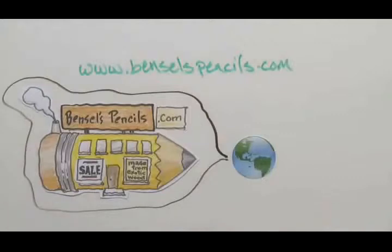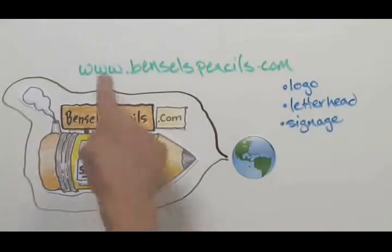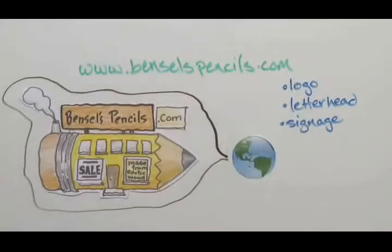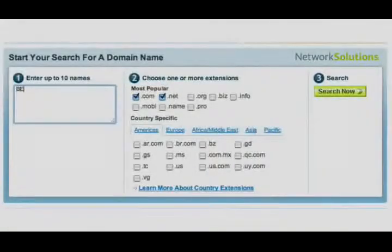Like their logo, their letterhead, and the sign out front, Pencils Pencils' domain name is part of their identity. It tells people what to type to be taken to their site. Domain names can be registered through a domain name registrar — a company charged with managing the registration process for its customers.